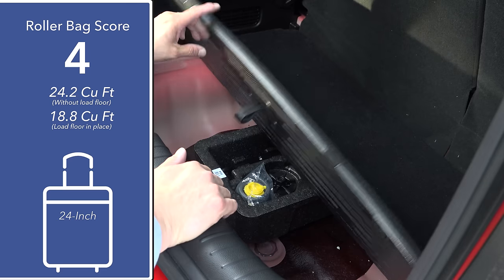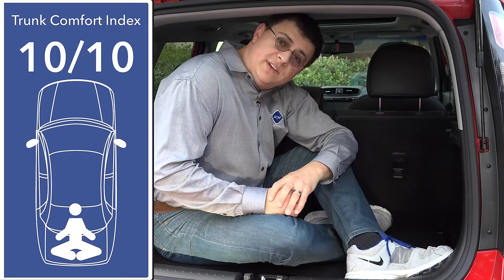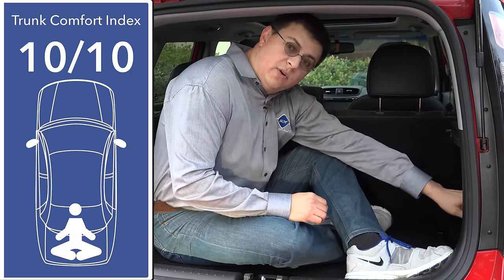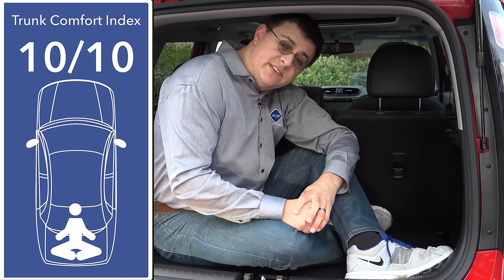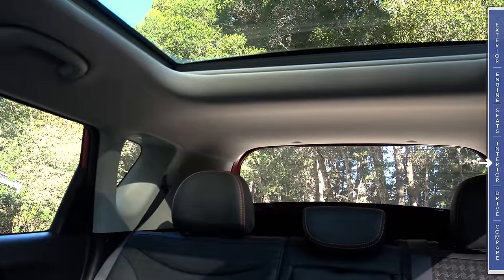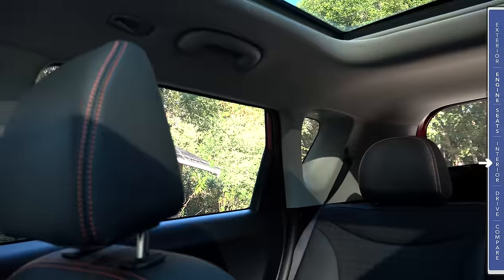There's also room under there for a compact spare tire — our model doesn't have one, so we get a can of fix-a-flat, but if you removed that you could fit even more cargo down there. Because of the overall size of this cargo area and nice touches like cargo tie-downs, a 12-volt power outlet, and the fact that the subwoofer doesn't take up any storage room in the back, I'm going to give this 10 out of 10 points in our exclusive Trunk Comfort Index.